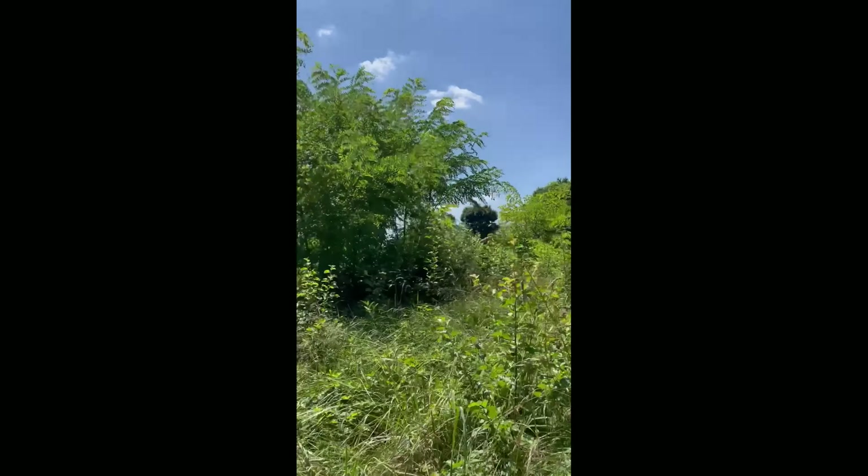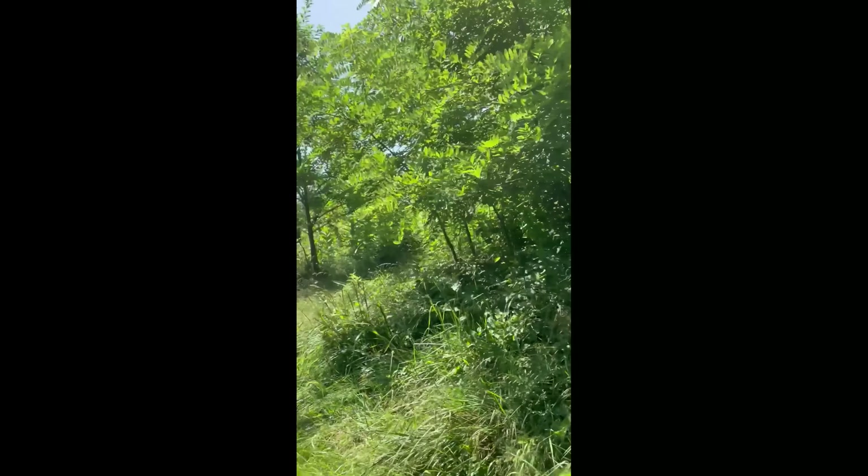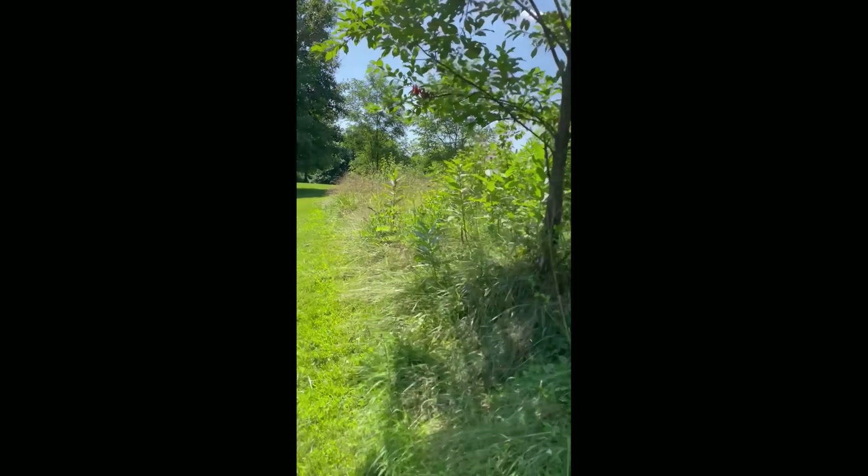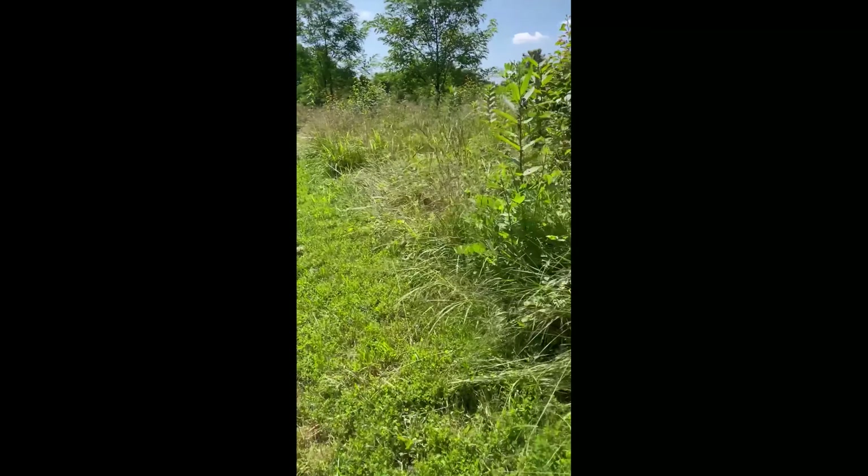So I'm back at the Kenderidge Meadow for this week's nest box checks. There's a Bombus bimaculatus right there. Let's get to the boxes.